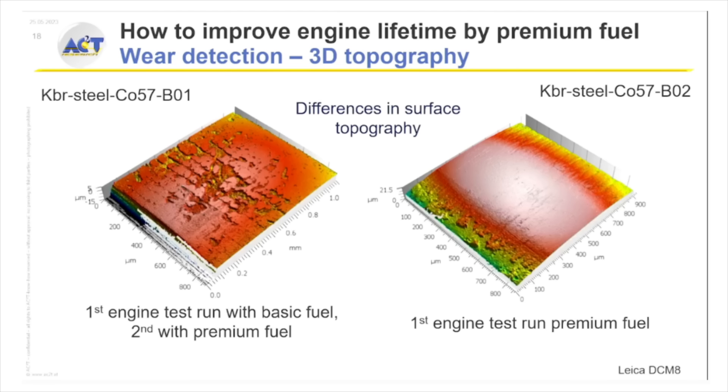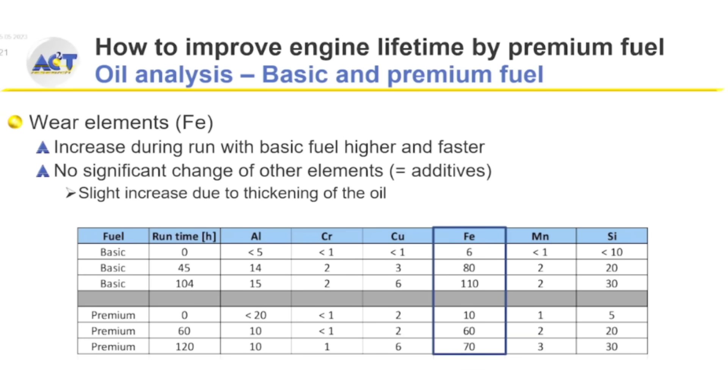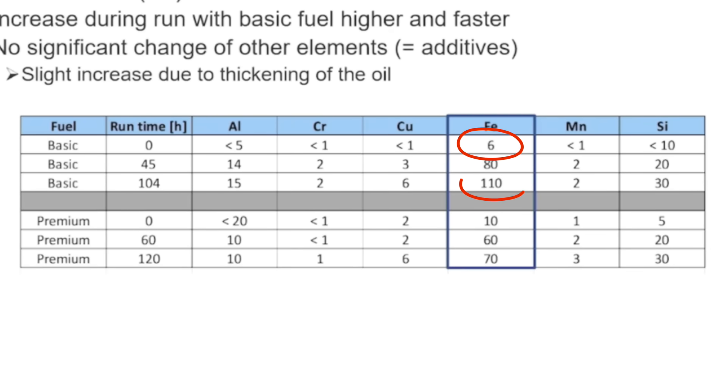The used oil analysis confirmed all of it. Looking at total wear over time, iron jumped from 6 parts per million all the way to 110 ppm with the basic fuel, compared to only 70 ppm with the premium fuel — a huge difference showing that in the ring-liner contact, the additional friction modifier in the premium fuel makes a giant difference in terms of wear. If you want a more in-depth video on fuel, leave a comment below.